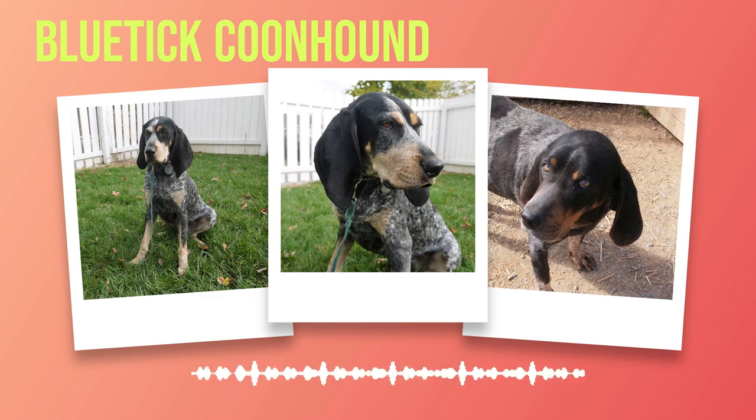Chapter 6: Health and Lifespan. As we explore the health of Bluetick Coonhounds, it is essential to be aware of their specific health concerns. One common issue is hip dysplasia, which occurs when the ball and socket joint of the hip does not develop correctly, leading to discomfort and mobility issues. Regular vet checkups are vital for early detection and management of this condition. Responsible breeding practices can also help minimize the risk of passing on hip dysplasia to future generations.